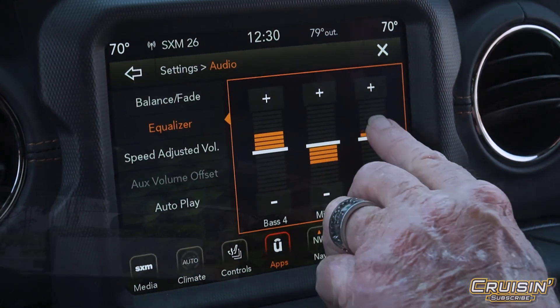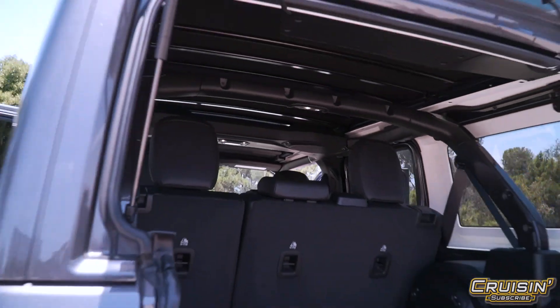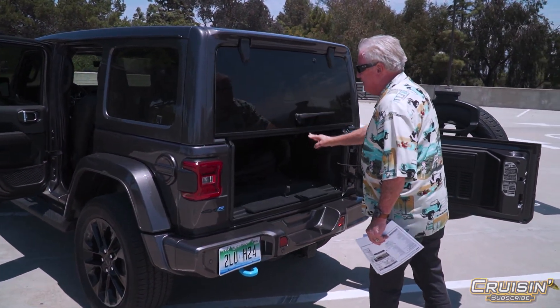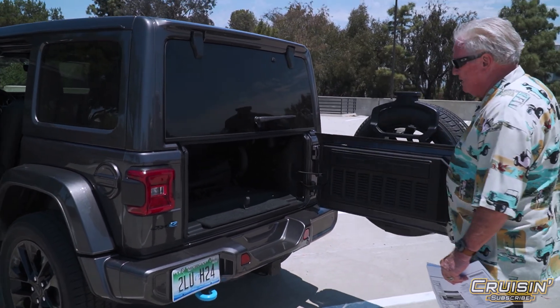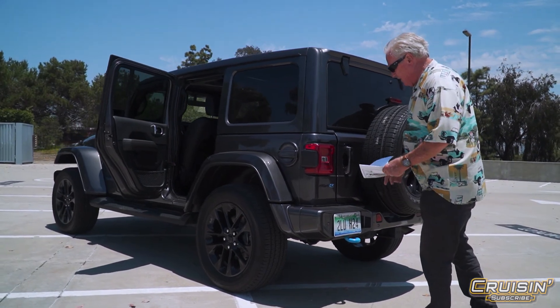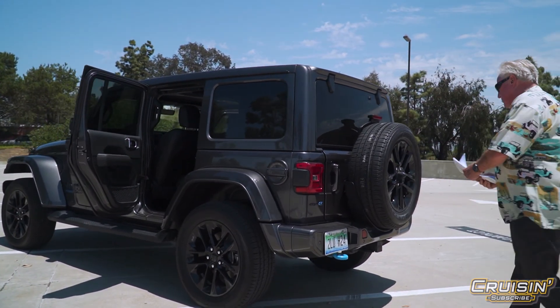I do like the way the back end opens up — nice and easy, nothing fancy. The window just comes down first, then you slam the hatch and you're good. You can tow with this vehicle, of course — it's a Jeep.